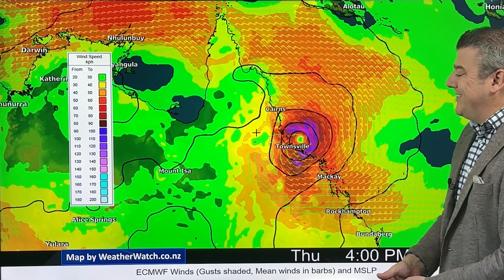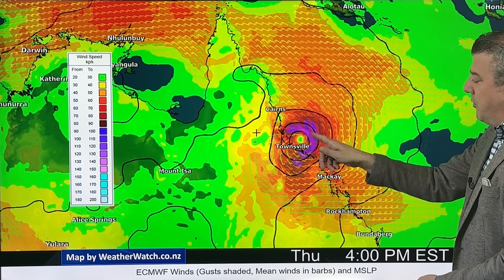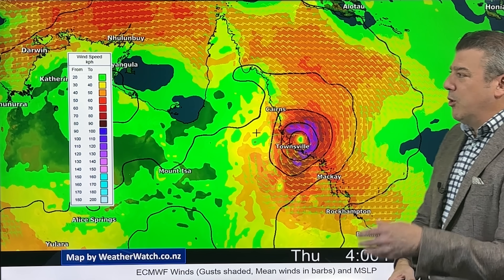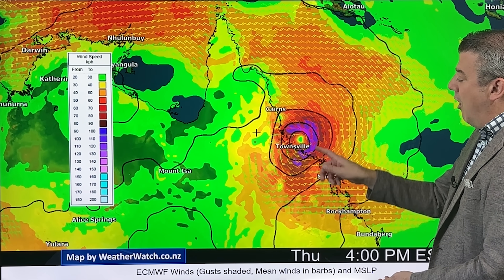Here's the wind map for later on today — this is 4 p.m. Eastern time. The area with the damaging winds is shown in the pink-purple area, potentially just south of Townsville towards Eyre. That zone right there will be seeing the worst of those winds.